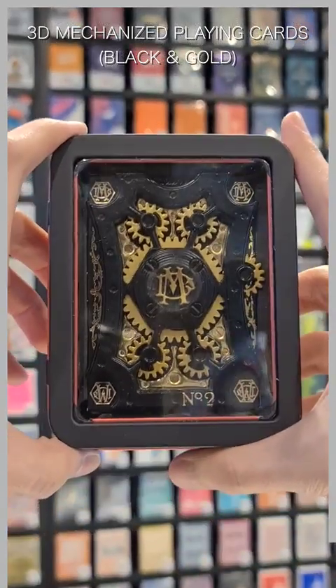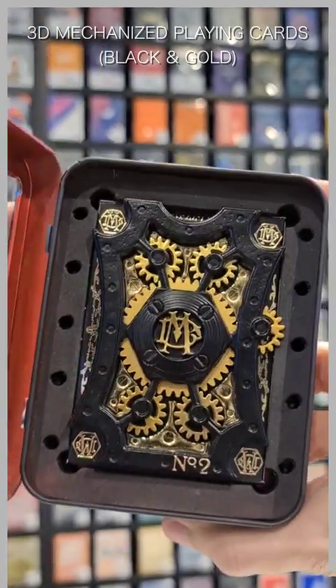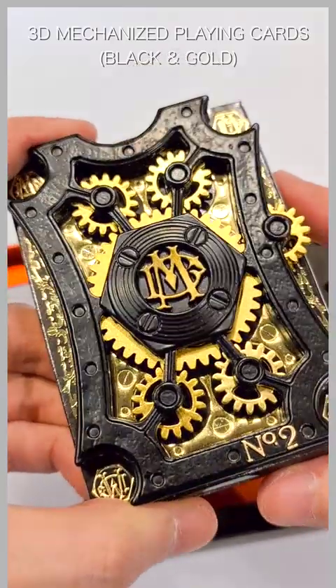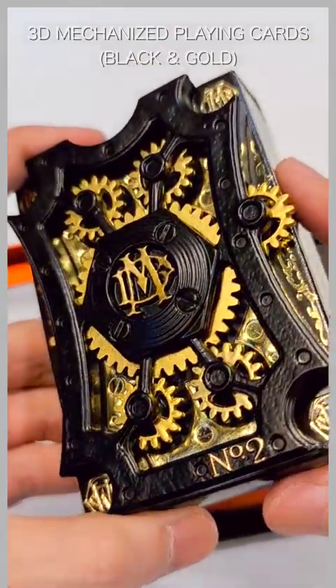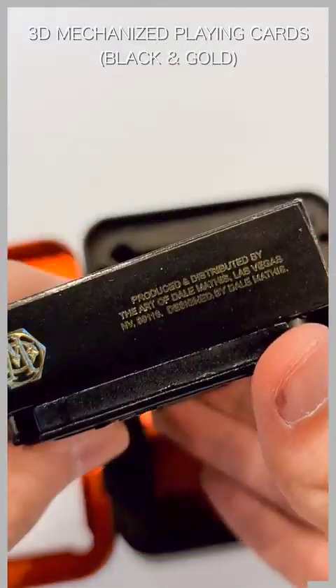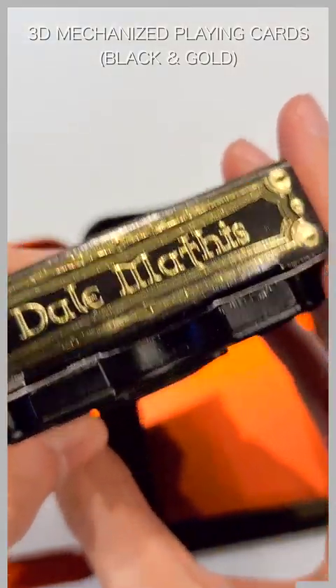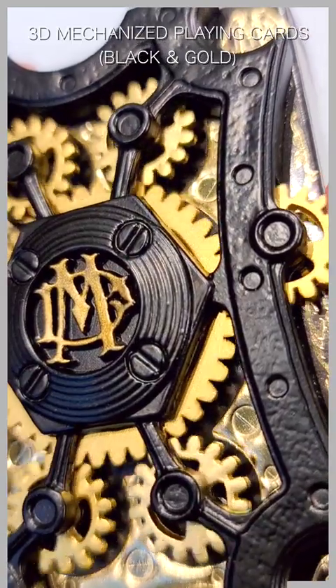The 3D Mechanized Playing Cards by Dale Mathis is the world's first and only mechanical 3D playing cards. First introduced in 2013 on the popular crowdfunding site Kickstarter, these unique first-gen 3D card decks raised over $148,000. This deck comes with a metal case and a certificate of authenticity.